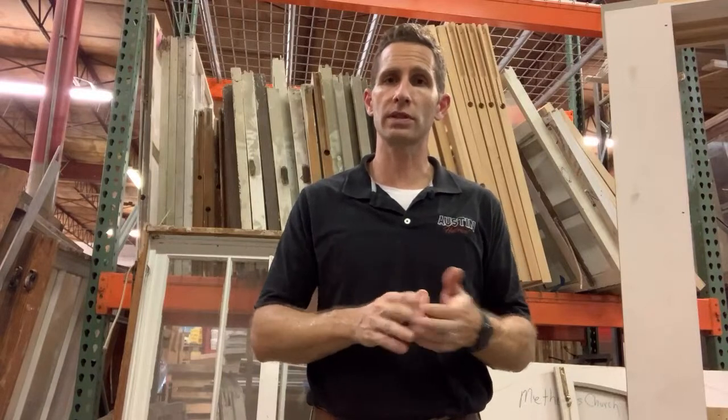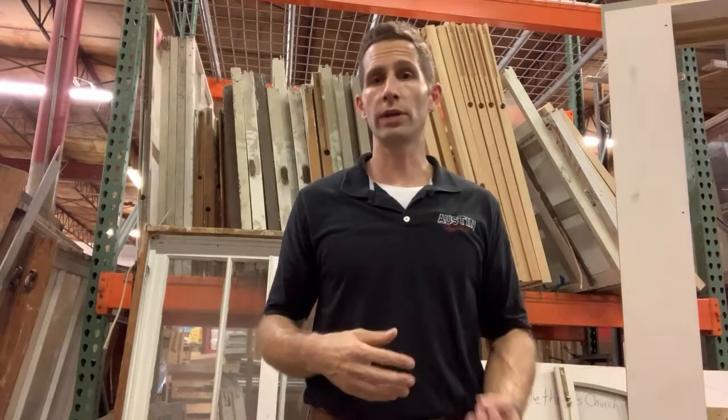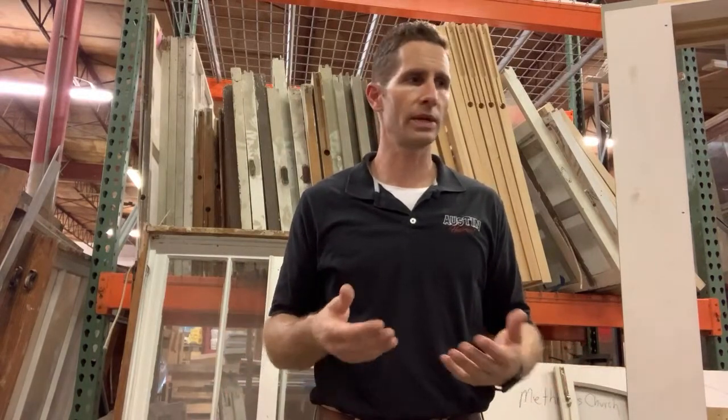A comment on how to build a window — that's more than I can do in this format. I am going to put some content together on that. There are other folks with content out there, but I've been getting asked for it a lot. You'll see it showing up on YouTube with highlights on Instagram. It's going to be longer-form content because there are a lot of steps involved in building a window — it's complicated to put together a video that isn't an hour long to show it all.